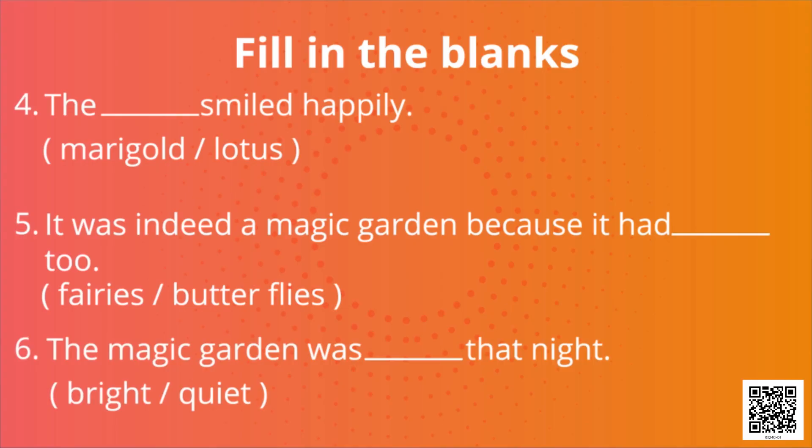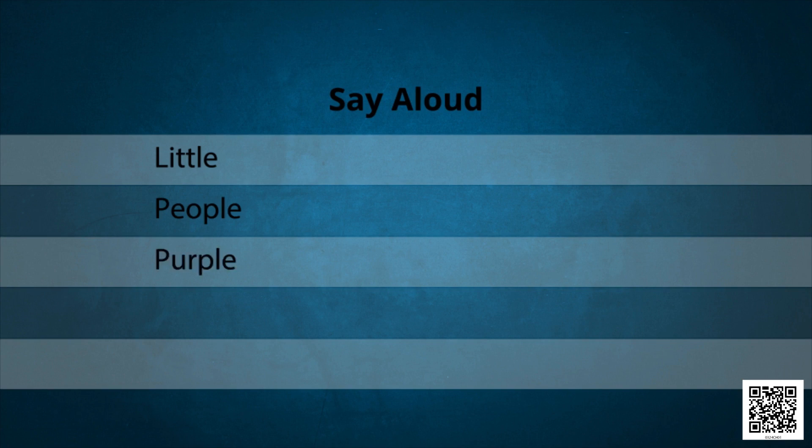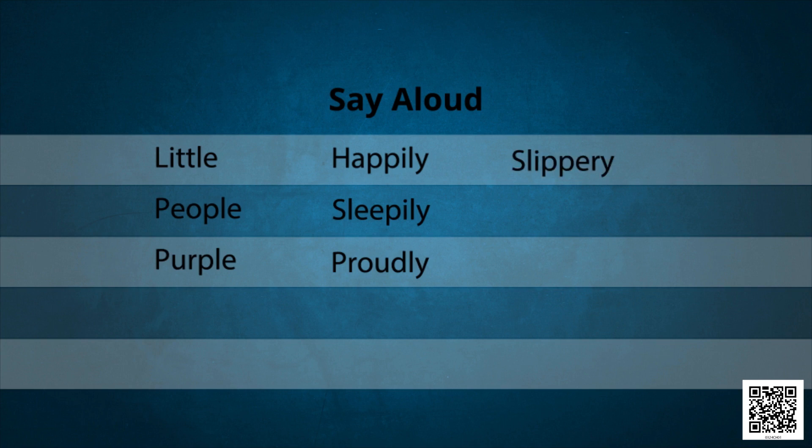Okay children, now say these words aloud after me: little, little, people, purple, happily, sleepily, proudly, slippery, thirsty, pretty. Once again.